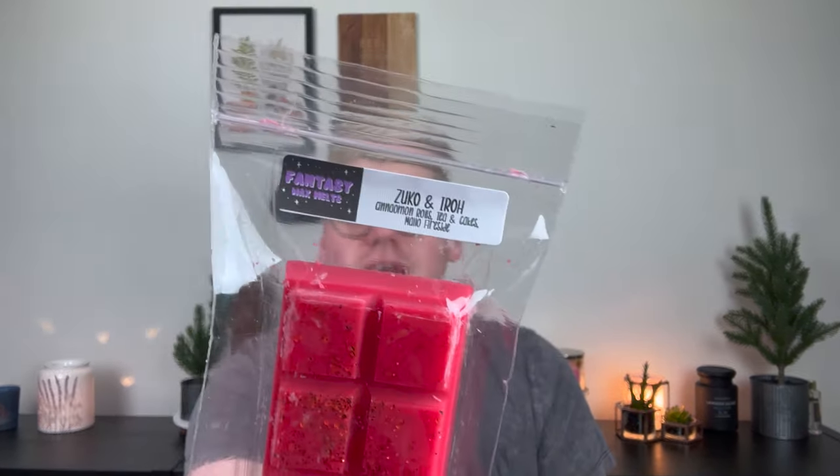Next is Zuko and Iroh — I believe those are anime characters from what I remember her saying in her video. This is Cinnamon Rolls, Tea and Cakes, and Mallow Fireside. I've been telling you guys I've been loving Tea and Cakes lately, so I had to try this. Tea and Cakes to me smells like hot tea and moist yellow cake, so mixed with a sticky cinnamon roll and a little bit of toasted marshmallow, this is divine — so yummy, so rich. I think this will be perfect on a really cold night.